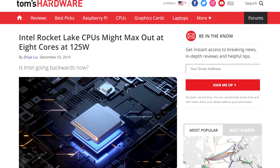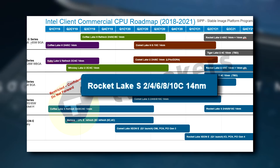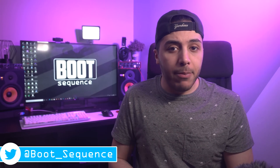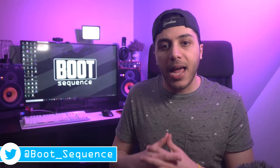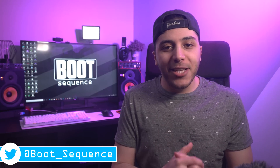We even heard that Rocket Lake would have a max of 8 cores, despite some roadmaps — like this one — pointing at this architecture having 10 cores for that generation. But today, a new leaked slide popped up which completely changes Intel's timeline. What's up guys, I'm Snows, and this is your Boot Sequence.